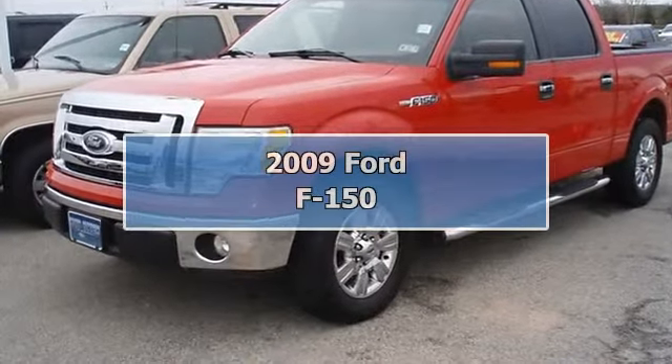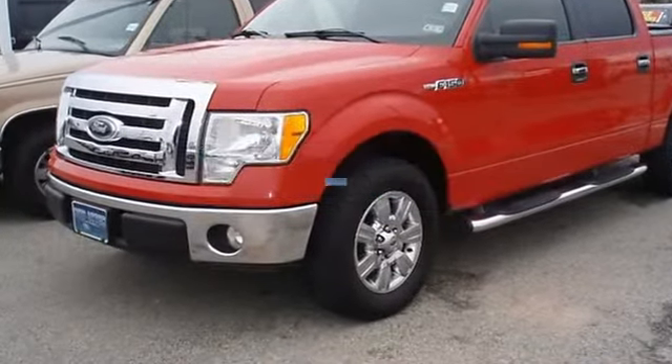Built Ford Tough 2009 F-150 XLT. One owner.